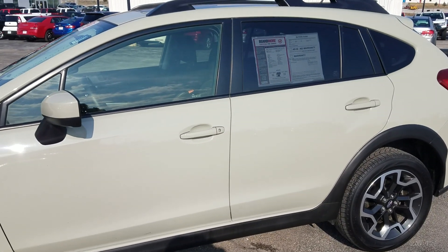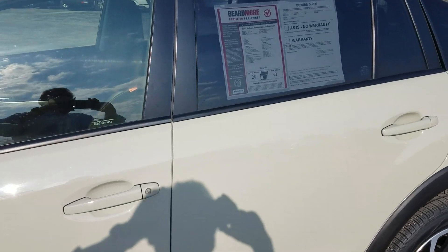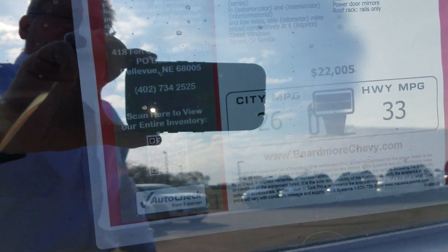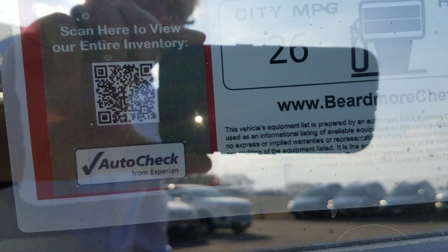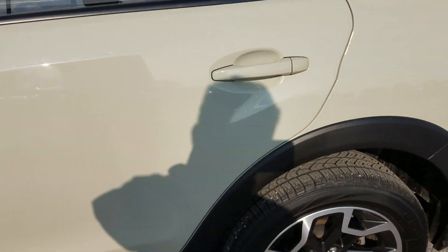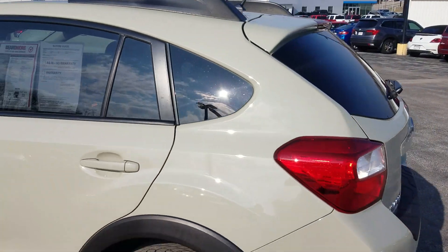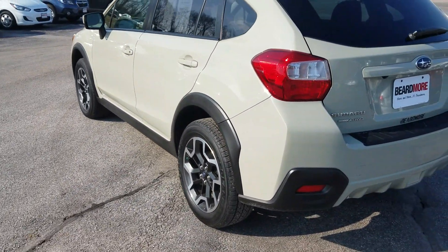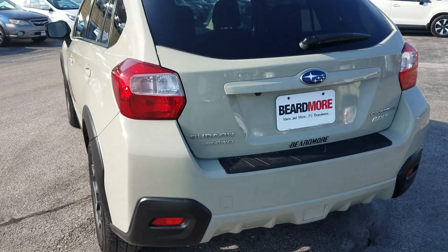So it's a very, very nice, clean car — a 2017 Crosstrek. Gets great gas mileage: 26 in town, 33 on the highway. It's got 8.7 inches of ground clearance, so if you get a little snow you can get through it or go off-road, and it works out great.